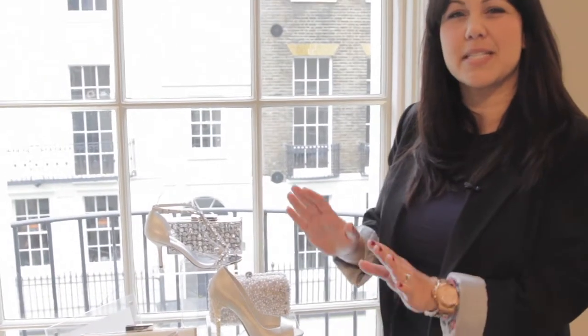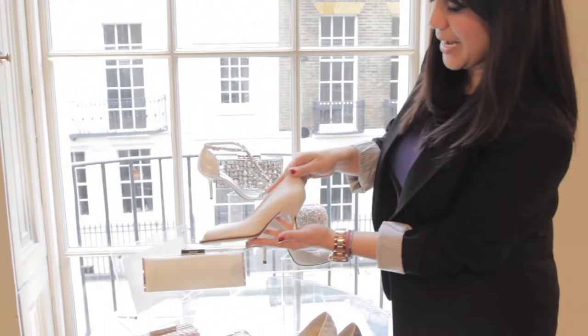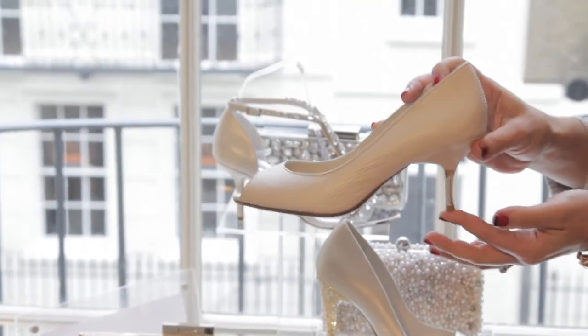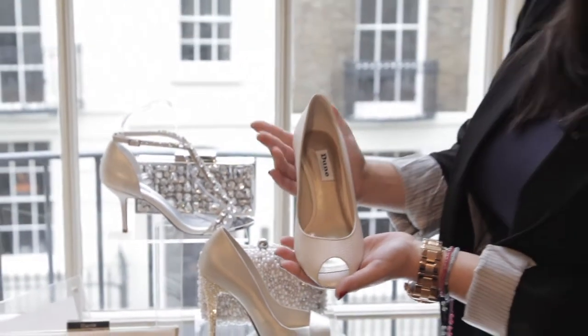If you're looking for something slightly more understated, perhaps more plain because your dress is a lot more embellished, you might want to go for this leather bridal shoe. There's a lovely small metal kitten heel and a peep toe, but once again that's really a truly stylish, sleek number.